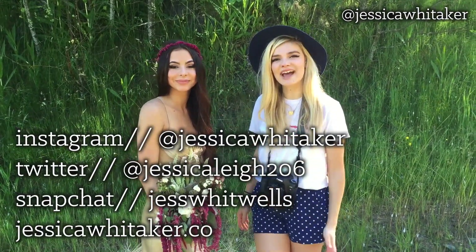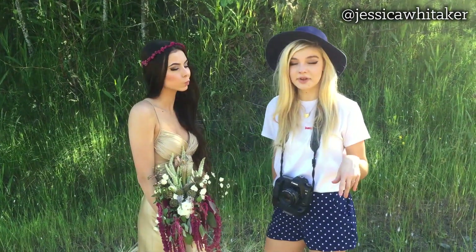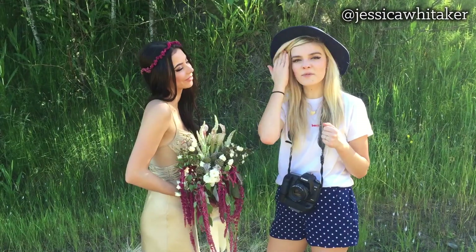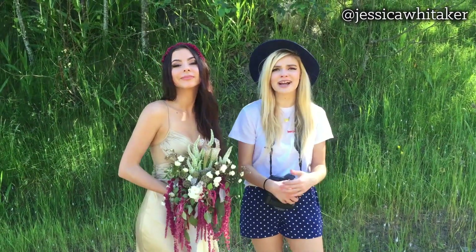Today we are doing a styled bridal shoot. We're going to be at a couple of different locations out in the middle of the mountains in Washington. Valerie was in my first ever photography video and it was a success, so I'm really excited to be back shooting with her and we're just going to have such a good time.